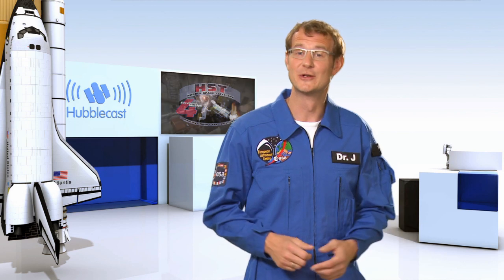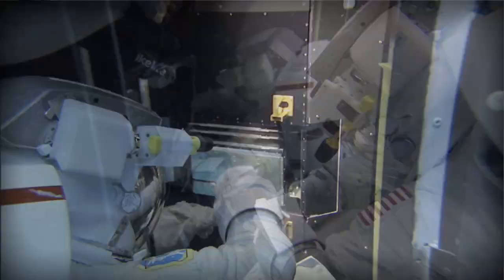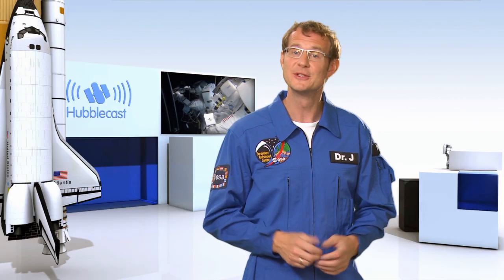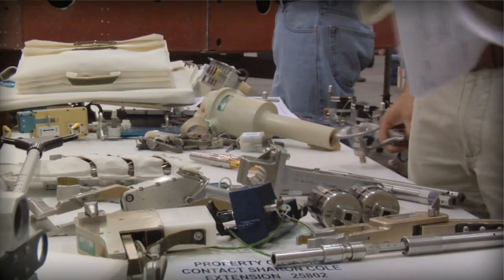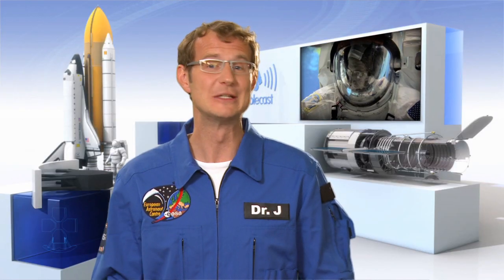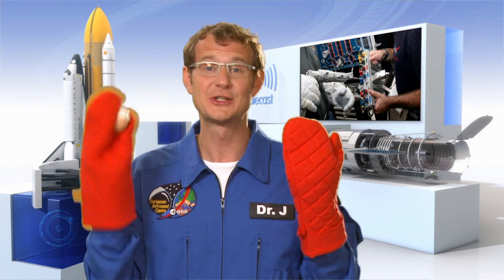The second task on this mission is going to be a huge challenge for the astronauts. They have to repair two instruments that are already on board Hubble, but which haven't been working properly for some time now. The problem is that these instruments were never designed to be repaired in space, meaning very clever people had to invent new and dexterous tools to help carry out the repairs. It's actually not that easy to play electrician in space — astronauts wear really thick gloves, so any task is kind of like trying to peel an egg with really thick oven gloves.